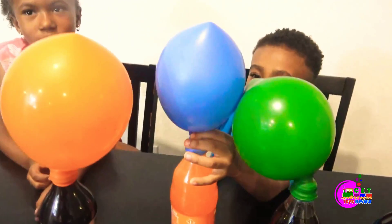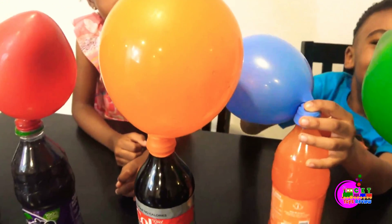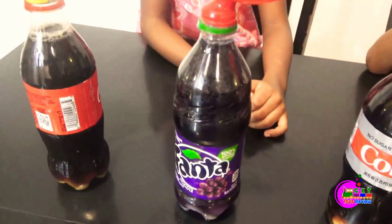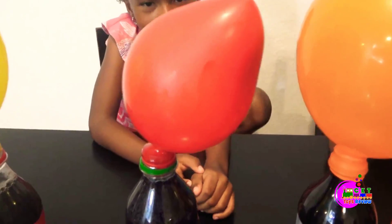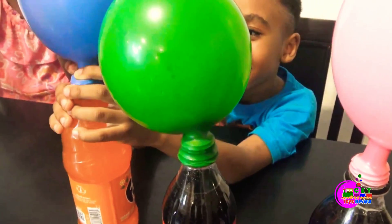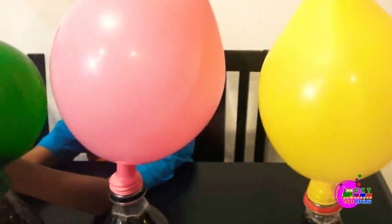So the Diet Coke is the biggest one — the orange balloon. The Great Fanta is the smallest one — the red balloon. The green one is a little small, the pink one is a little big, and the yellow one is still a little small.